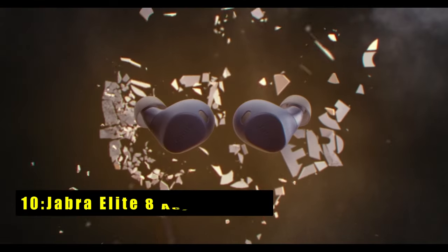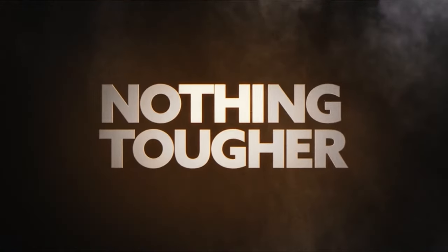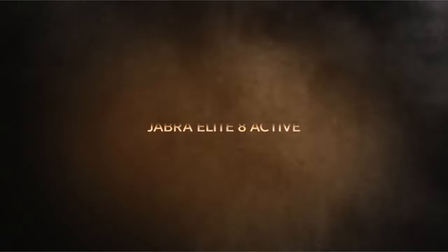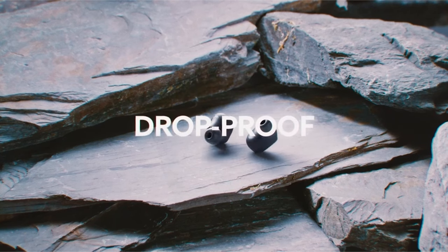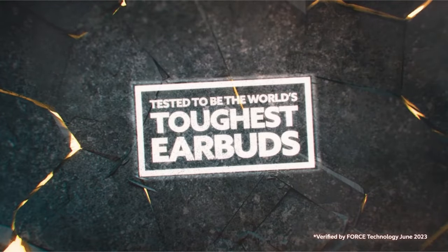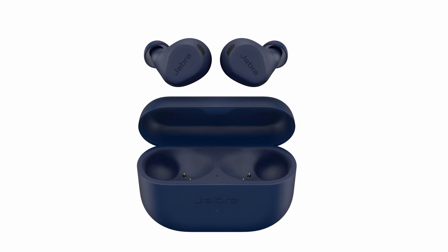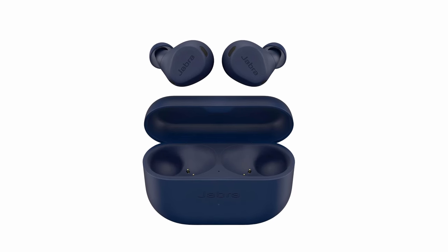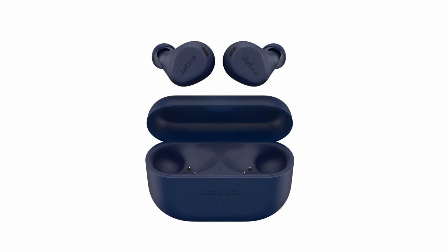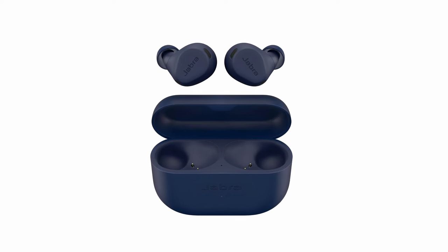At number 10 is the Jabra Elite 8 Active Earbuds, the ultimate companion for the iPad Pro 11 and 13-inches in 2024, offering durability, versatility, and superior sound quality. Built to meet US military standards for ruggedized electronics, these earbuds are ultra-durable, protecting against dust, water, and sweat, making them perfect for intense workouts or outdoor activities. With spatial sound powered by Dolby, you'll experience lifelike audio that feels like it's all around you.